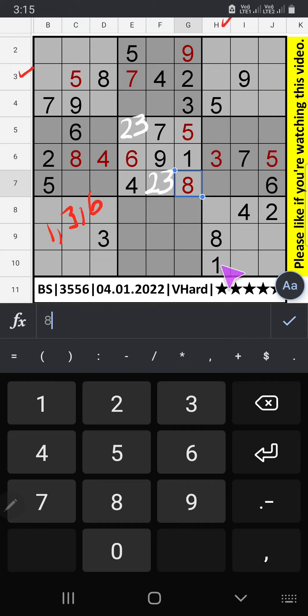Column H we have 1 and 3, so 1 and 3 can come in these cells. 1 and 3 will come in these cells — we will confirm 3 in this cell later. Then only one number is remaining: number 6. 6 is confirmed here.